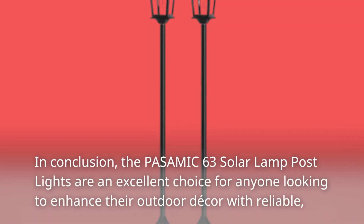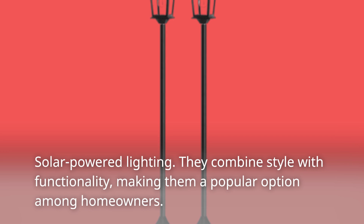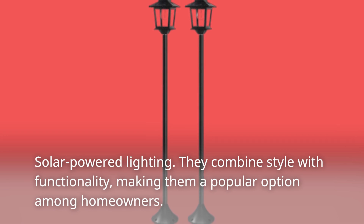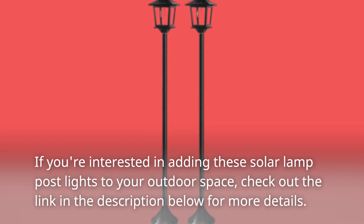In conclusion, the PASAMIC 63 solar lamp post lights are an excellent choice for anyone looking to enhance their outdoor decor with reliable, solar-powered lighting. They combine style with functionality, making them a popular option among homeowners. If you're interested in adding these solar lamp post lights to your outdoor space, check out the link in the description below for more details.